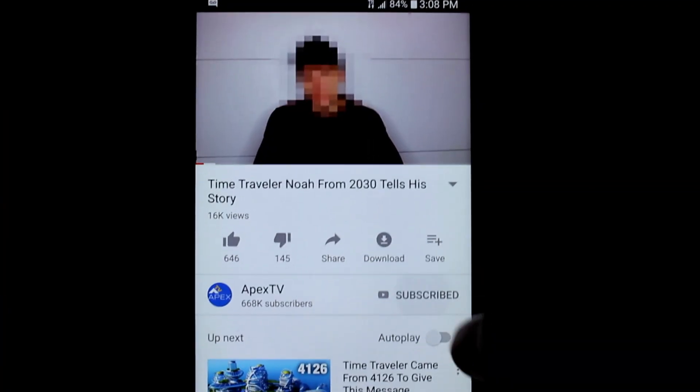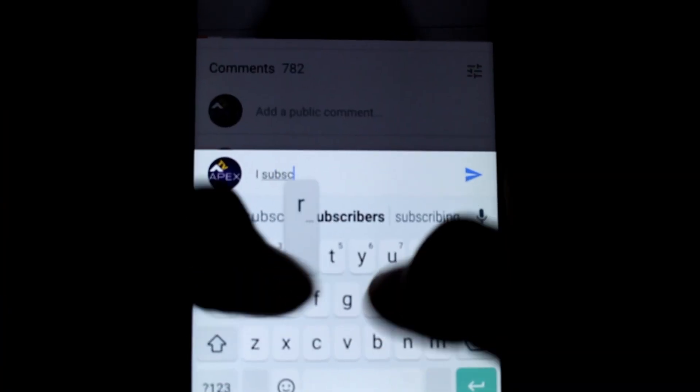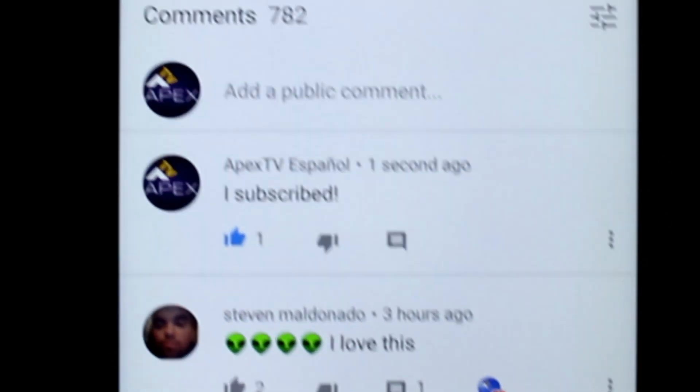Before we get into the video, be sure to subscribe and leave a comment below saying I subscribed. We will personally reply to your comment.